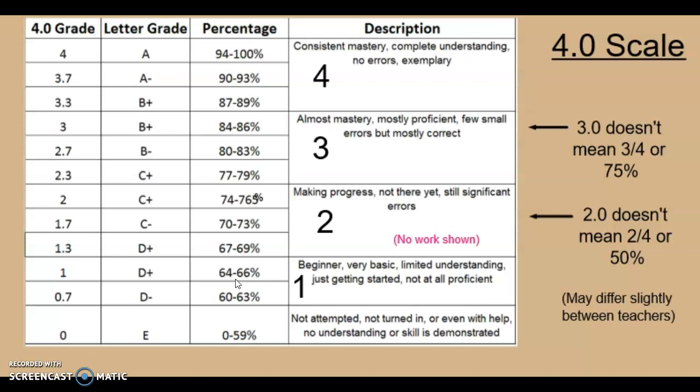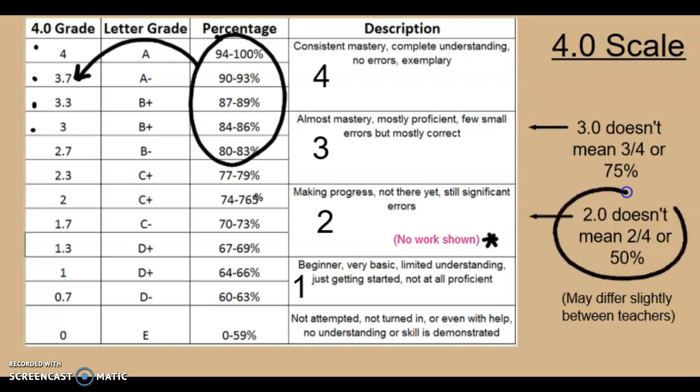Something that might be different is that at Orr Creek we use the four-point grading scale. I still use percents as a general guideline — your percent on a test or quiz tells me what four-point number to record, and that's what you'll see in the grade book online. For things like homework, effort, and completion, if there's no work shown I'll probably record a one or two, even if you have all the answers written down, because it's so important in math to show your thinking, reasoning, and the steps behind the answer. Note that a 2.0 on the four-point scale doesn't mean 50% — it means not there yet, making progress, still some errors, somewhere in the 70s as a general guideline.